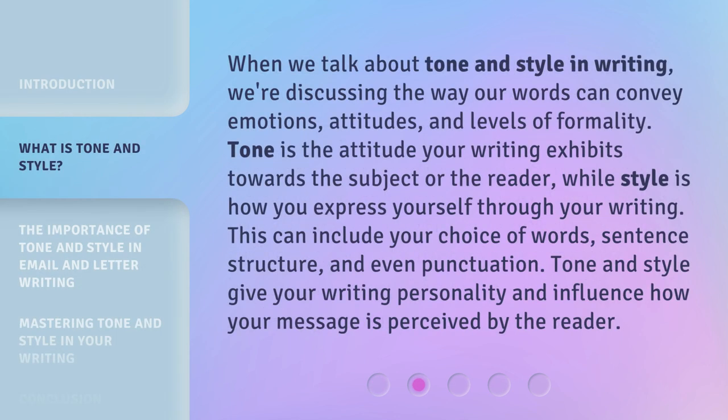When we talk about tone and style in writing, we're discussing the way our words can convey emotions, attitudes, and levels of formality. Tone is the attitude your writing exhibits towards the subject or the reader, while style is how you express yourself through your writing. This can include your choice of words, sentence structure, and even punctuation. Tone and style give your writing personality and influence how your message is perceived by the reader.